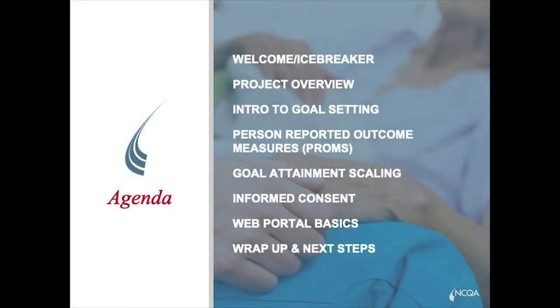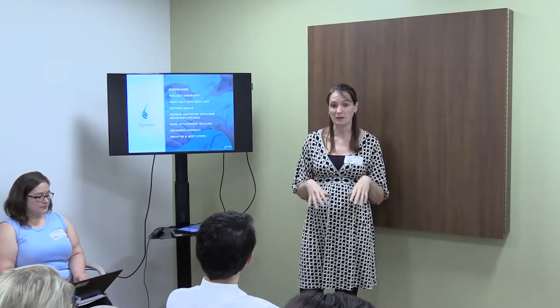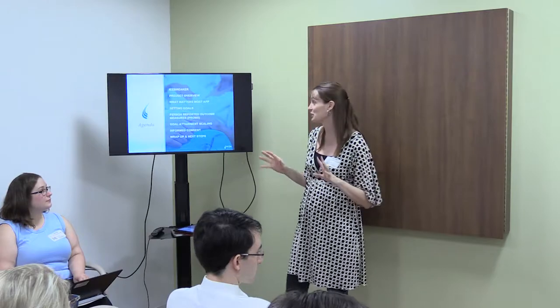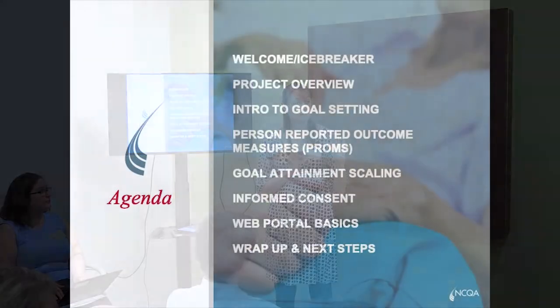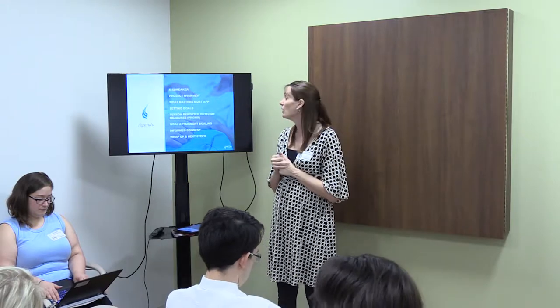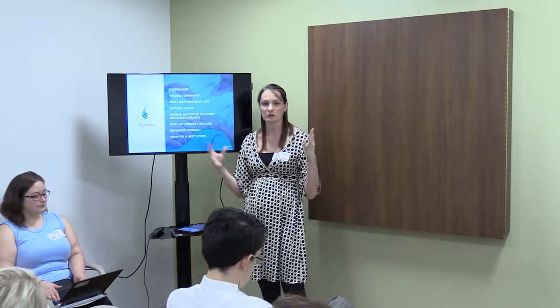So what are we going to do today? We'll start with a little icebreaker just so we can get to know each other. I'm going to provide a high-level overview of what this project is about and the research we're doing here. We're going to hand out everyone's iPads that we'll be using for data collection, and logging into your iPad and into the actual app we're using is usually the most challenging part of the day. Shana is going to talk about setting goals and the tools we have around setting goals and how you work with individuals to set goals. I'll talk about person-reported outcomes or PROMs and how we use them in this particular program. We'll have lunch, then talk about goal attainment scaling. Finally, we'll finish up the day by talking about logistics, including informed consent and troubleshooting resources to help support you.